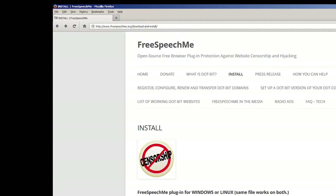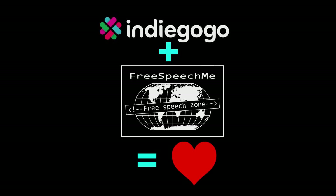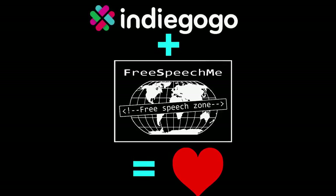We've already created a working beta of the Free Speech Me open source Firefox plugin. We're raising money to further develop it and to spread adoption of .bit websites, because wide adoption is important to making this work.